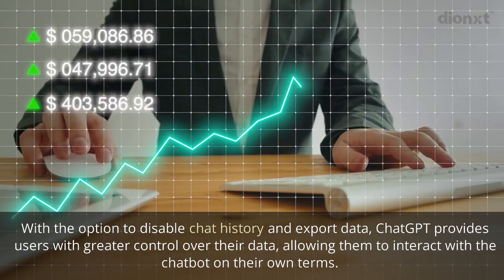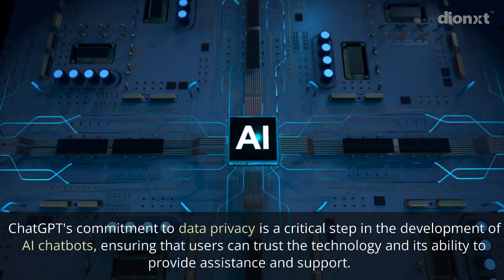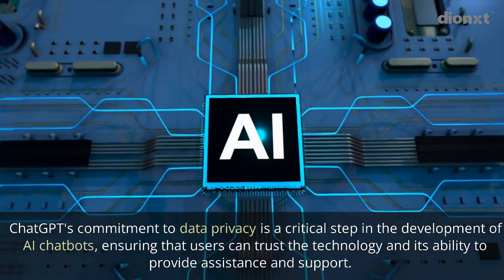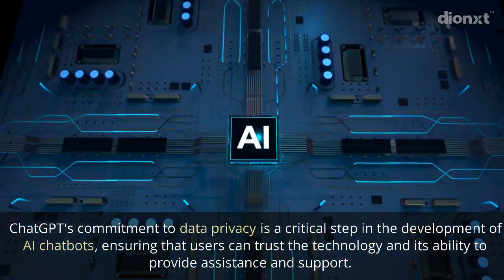ChatGPT allows users to interact with the chatbot on their own terms. ChatGPT's commitment to data privacy is a critical step in the development of AI chatbots, ensuring that users can trust the technology and its ability to provide assistance and support.